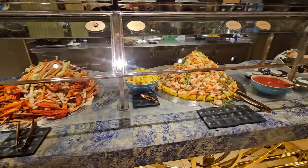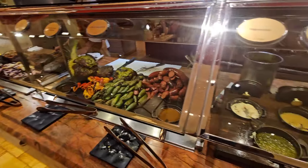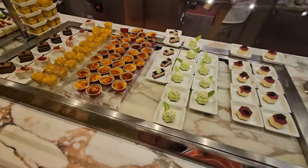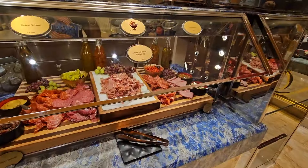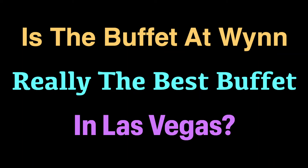From all-you-can-eat lobster, crab legs, and a mountain of shrimp, to some of the greatest beef at the Carver Station, to a double-sided dessert bar with scrumptious options and even a charcuterie board — is the buffet at the Wynn really the best buffet in Las Vegas?